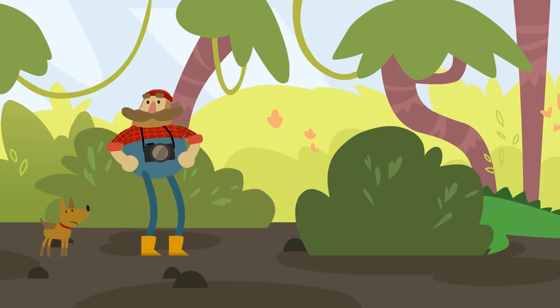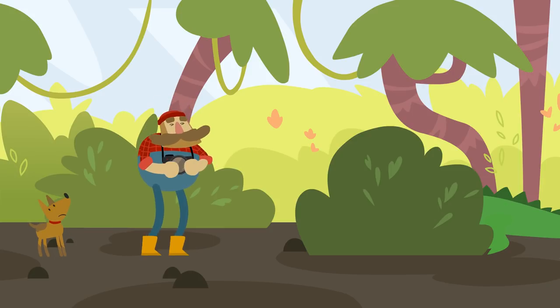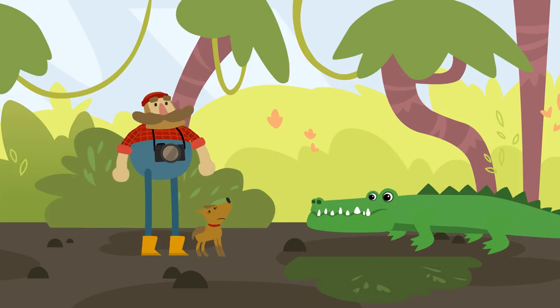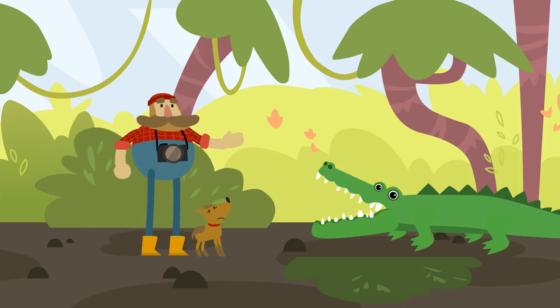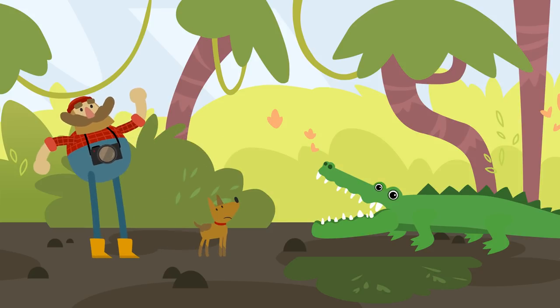Can you hear that, Wondershmutz? Who's growling like that? It's a crocodile.